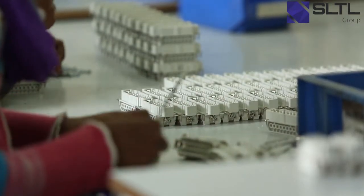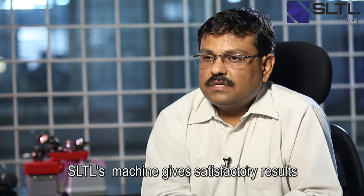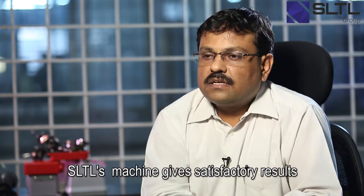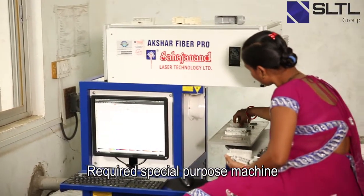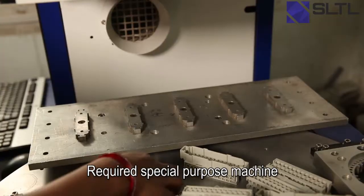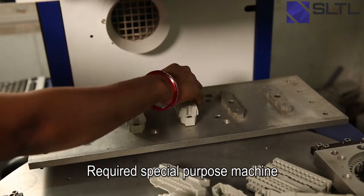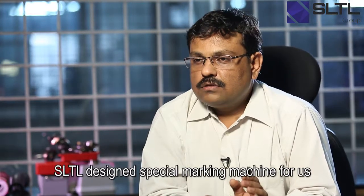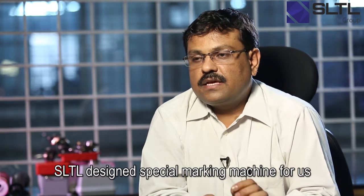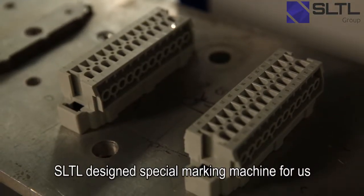Regarding SLTL machines, it gave us satisfied results for our requirements and that's why we have selected Sarjanan laser machines. Our connectors are designed in such a way that we require some special purpose machines. So we have got it designed from them — a special purpose machine as per our requirement — and on this machine we are marking certain numberings and our logo and company name on our product.